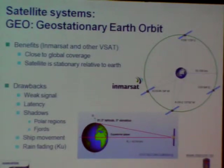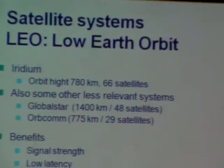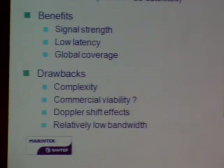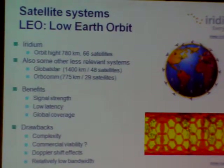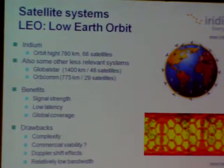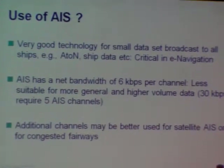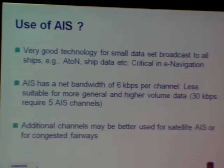This is a very important issue to consider. LEO satellite systems have some advantages in certain cases; however, there is still latency there due to a very complex signal structure and the way signals are routed, and there are also questions about commercial liability. On AIS: as we have heard this morning, AIS is an extremely good technology for small data set broadcast.